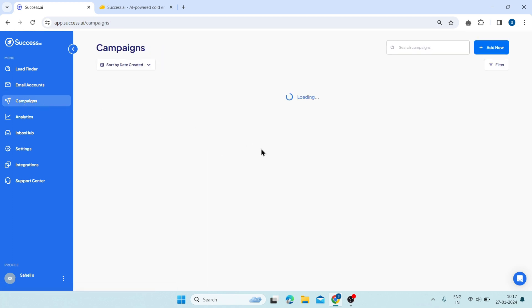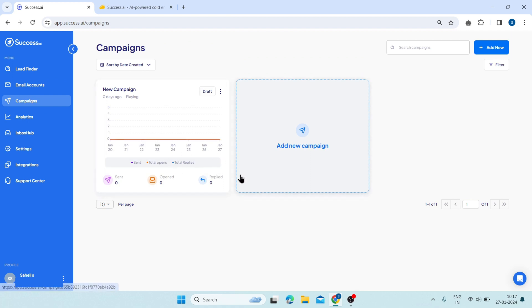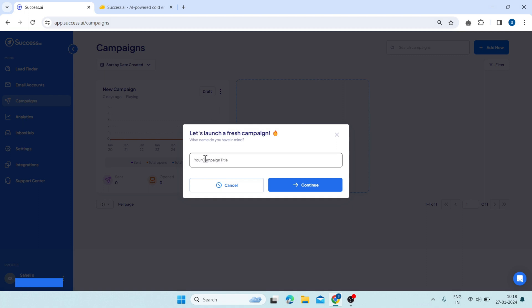Then click on campaigns. Here, you can create and manage your cold email campaigns with Success AI. It allows you to send personalized and engaging emails to your leads and track and optimize your email performance. On the top right corner, you can see a button that says 'add new campaign.' If you click on it, you will be able to create a new campaign.